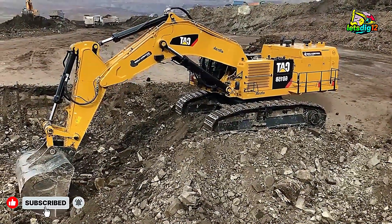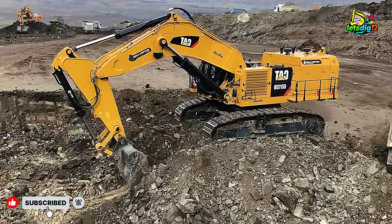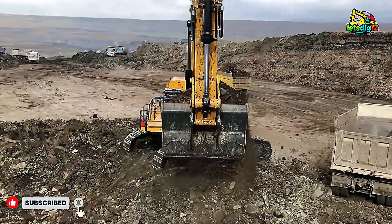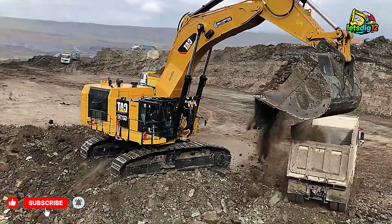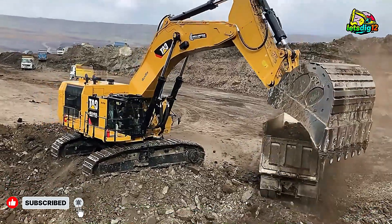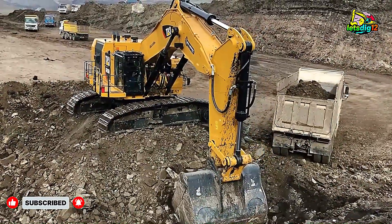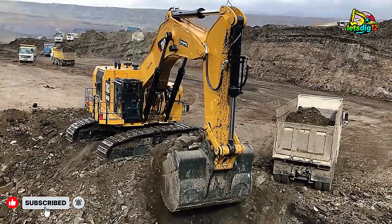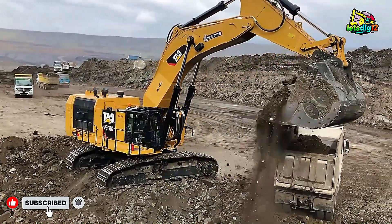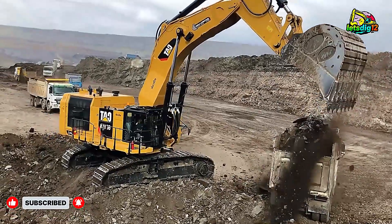Welcome back, machine lovers and heavy equipment fans. Today we're taking you deep inside Soteriadus Mining Works, where power meets perfection, and where one machine rules the entire pit like a king. This is the Caterpillar 6015B Excavator, a masterpiece of engineering that defines what unstoppable power truly looks like. Watching this beast load trucks with pinpoint accuracy is more than just satisfying — it's a reminder of how far human innovation has come in conquering the toughest environments on Earth.